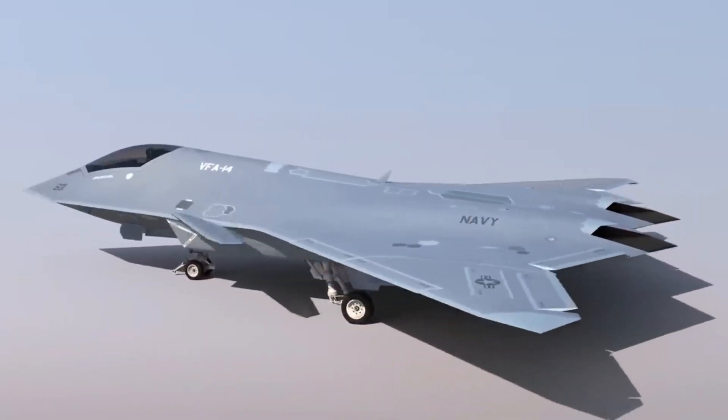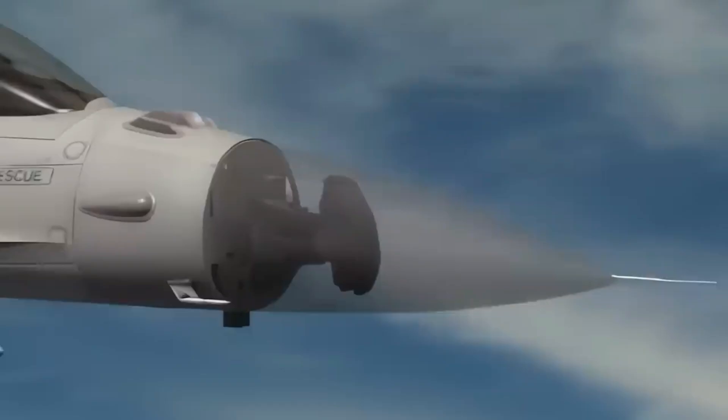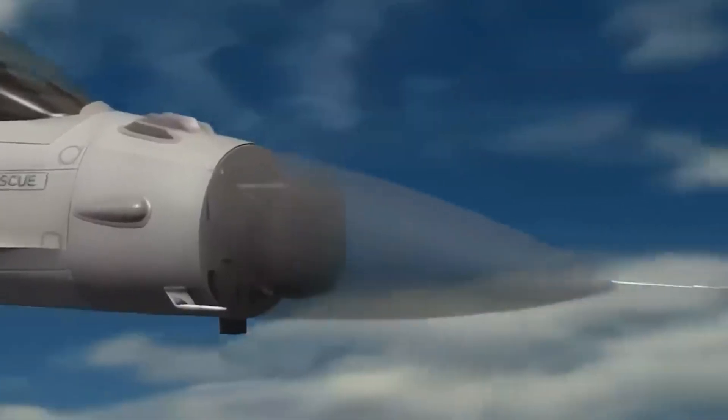Imagine a plane that can break the sound barrier and still stay under the radar, quite literally. This aircraft signals a shift in air-dominant strategy, emphasizing the need for agility and covert operations in future conflicts.